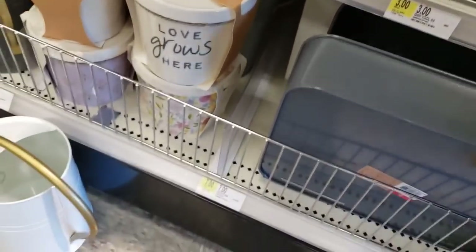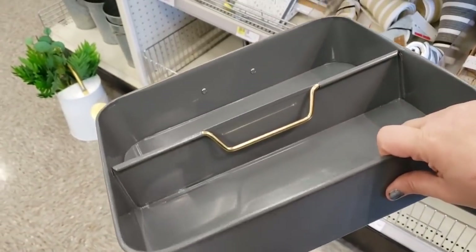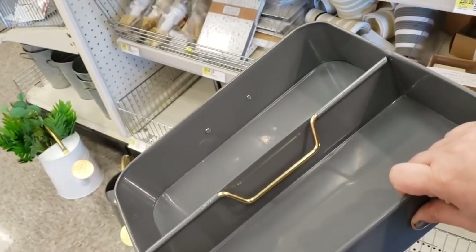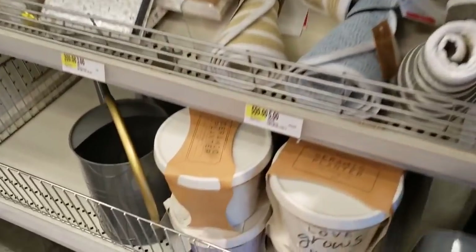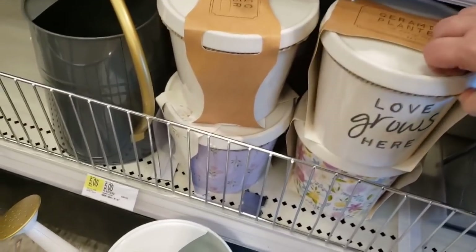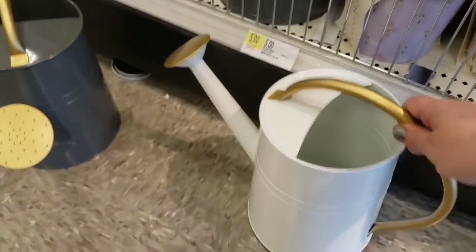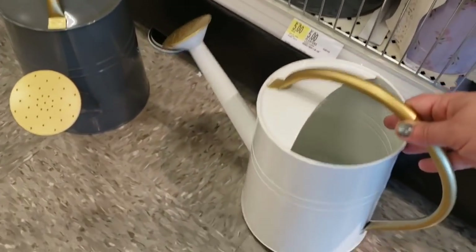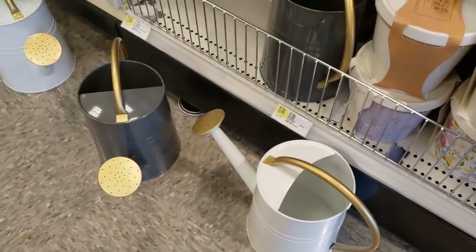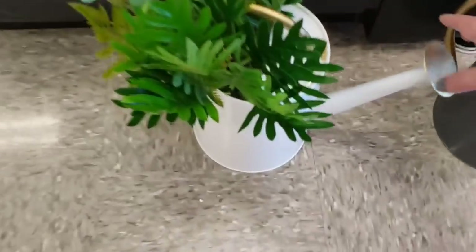Oh my gosh, I'm loving this section right now! These are $7 with the handle. Ceramic planters — 'Love Grows Here' — and look at the floral designs. The watering pitchers are $7 — I apologize, I said $5 earlier. Oh, and somebody did a little something here — look how cute!